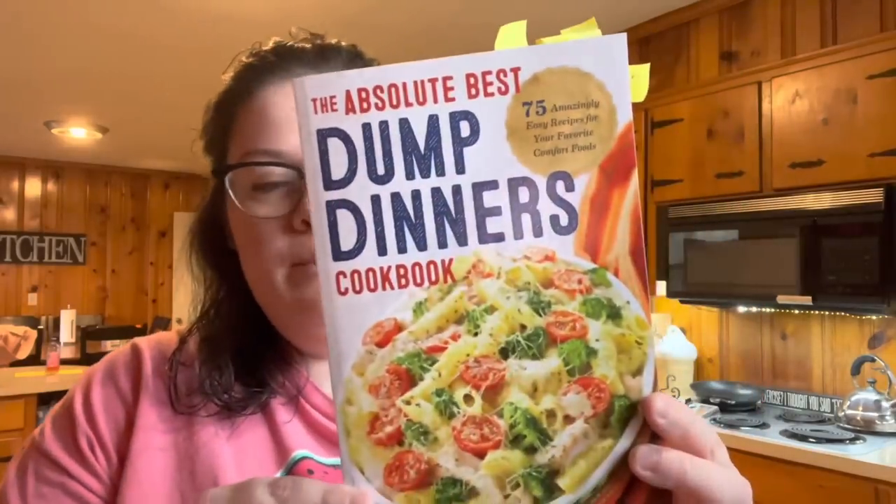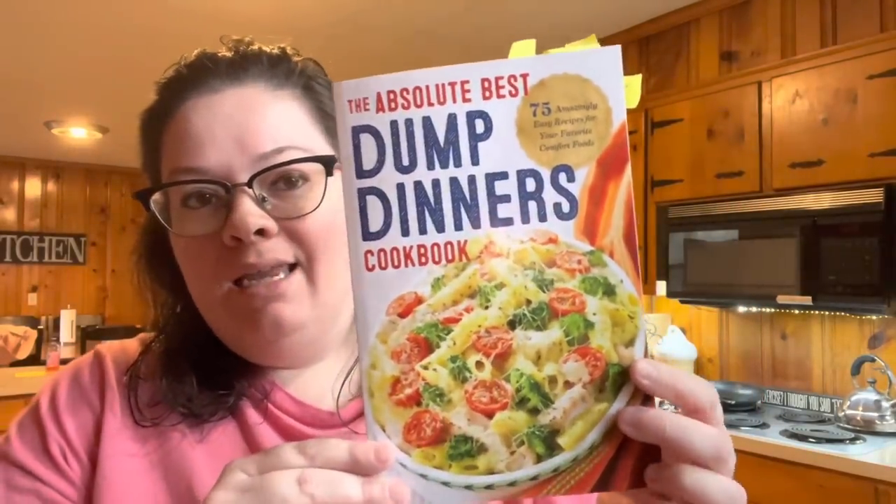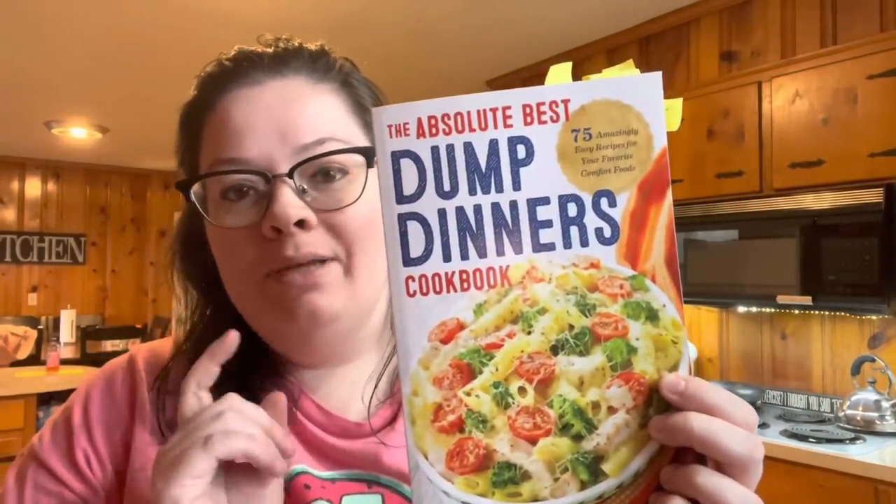Here is the cookbook I'm going to be using — it is the Absolute Best Dump Dinners cookbook. There are so many amazing recipes in this cookbook. There will be a playlist link down below, so make sure you check it out so you can see everybody that has joined in for the last cookbook collab. I will also have some of the other playlists linked down below so you can see the ones we have posted over the past year.